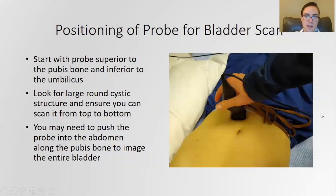Here's a picture with a real live human. I have the probe right above the pubic bone, in between the umbilicus and the pubis. Sometimes you actually have to push down with some pretty firm pressure to get around the pubis if you're having a little bit of trouble. That can be a useful trick to make sure that you can image the entire bladder.